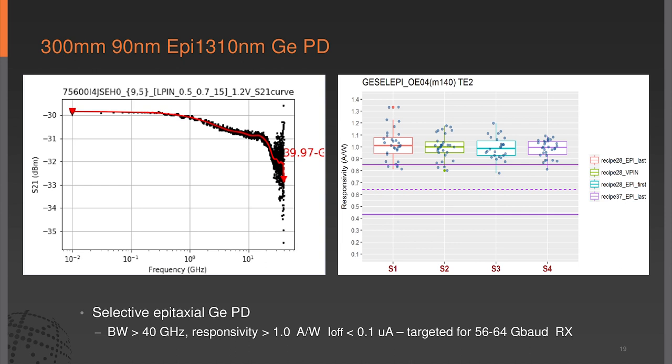We have some recent results on our EPI process. We're pushing up to 40 gigahertz—the instrumentation was only calibrated to 40, so we believe these numbers will go beyond 40. We're getting very good responsivity numbers over 1 amp per watt and dark currents down to 100 nanoamps. For certain applications this might be more suitable. We do believe we can integrate this with our monolithic platform, getting our thermal processes down below 700 degrees Celsius.